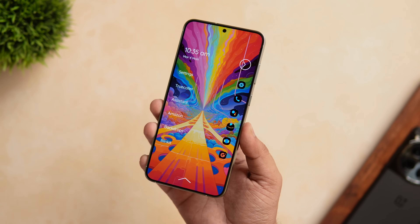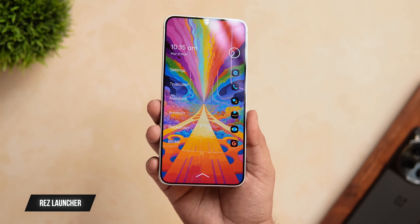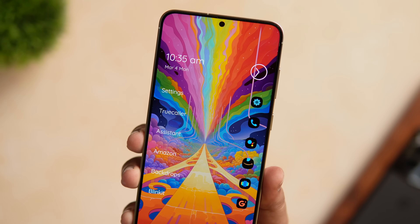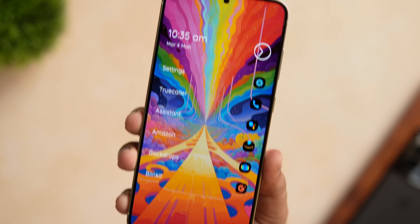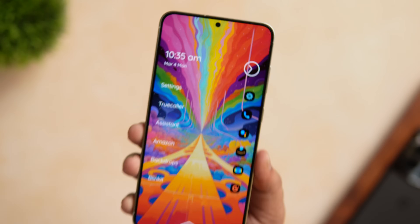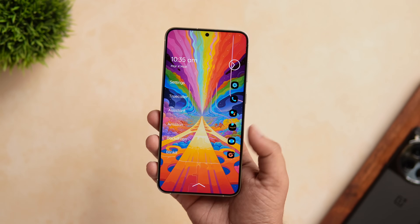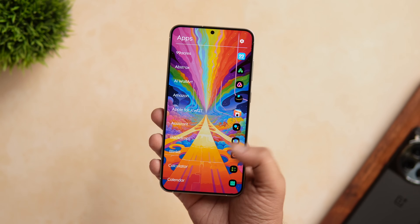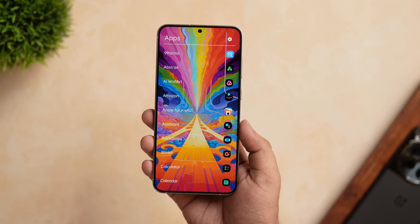At number 2, we have this minimalistic launcher that I recently came across and it's called Res Launcher. It's a clean and simple launcher made for people who want to reduce distraction and focus more on productivity. Once you set it as your default launcher, you are greeted with this clean home screen that shows your favorite applications along with a cool looking date and time widget. If you swipe left or right, you can add as many widgets as you want and by swiping up, you get access to all other applications installed on your phone.